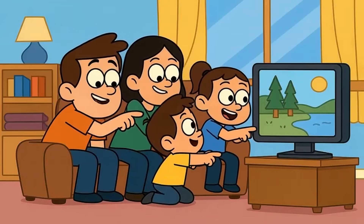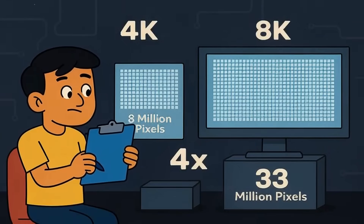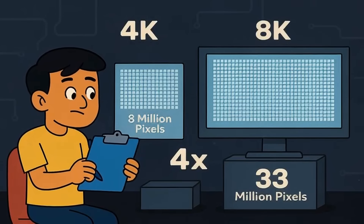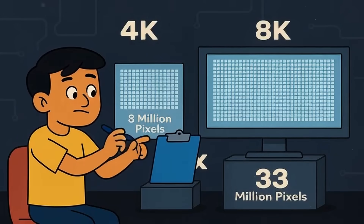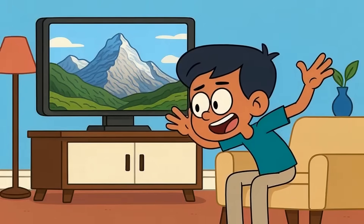Most people think more pixels automatically means a better picture. And technically they're right. 8K has 33 million pixels crammed onto the screen. 4K has about 8 million. That's four times the detail packed into the same space. Sounds incredible, right?